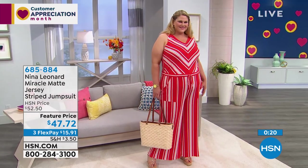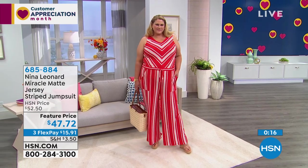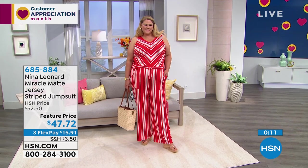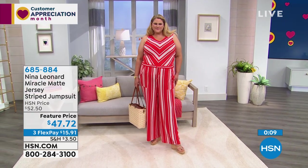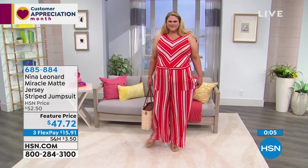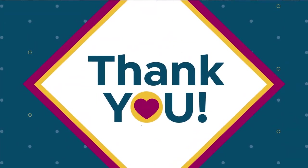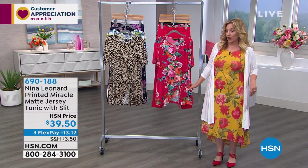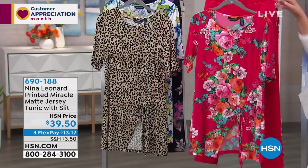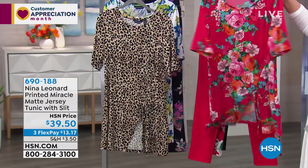We've got about 15 minutes left in the show, maybe closer to 10, and all these great fashions are on HSN.com. Nina Leonard is the brand — Kate is our guest. They've been in the shopping channel business for over two decades and their fit is what the magic is. Next we've got a really cute top with pants that go with it — what a great outfit. This is a tunic top in jersey with a slit and ruching.